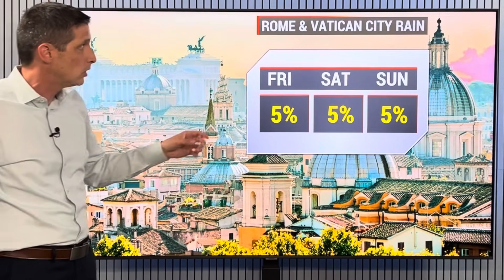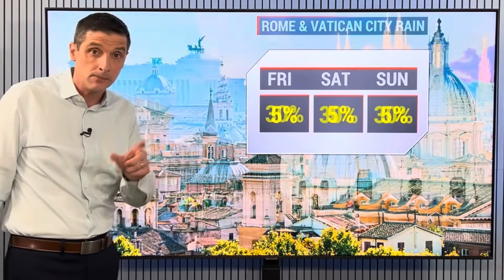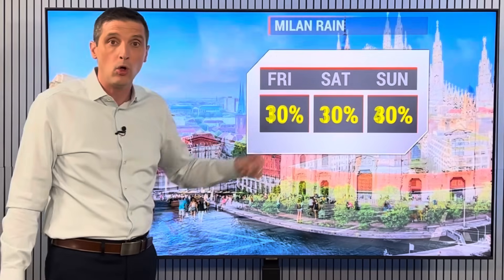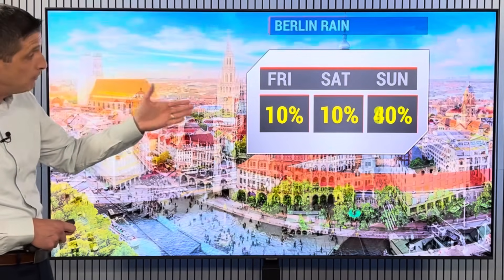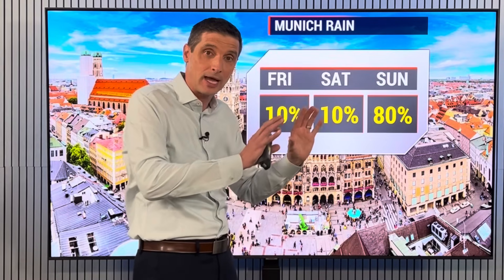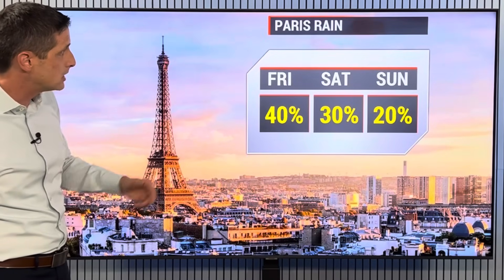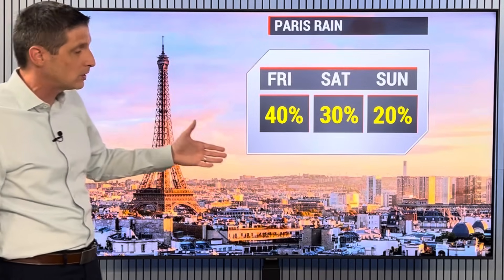Back toward Rome and Vatican City, just a 5 to 10% chance of a pop-up, could get a passing sprinkle or even a rogue thunderstorm. Milan will hold at a 30% chance through the weekend. Berlin on Sunday, a 40% chance. And then with some of that rain — that system shifting off toward the east — we're up to an 80% chance of rain on Sunday. Paris, a 40% chance of scattered storms for what's left of today.